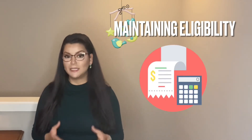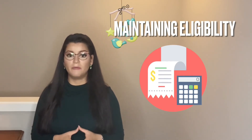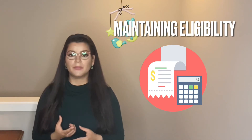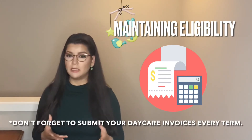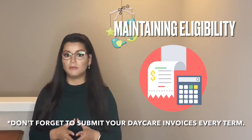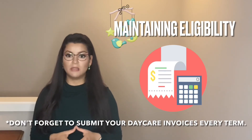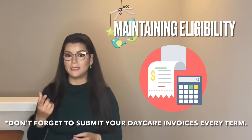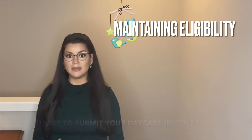Most likely you'll also be required to submit regular statements for the period of time you are applying for the child care grant. Typically, if school is not in session, you can't receive child care money from your school, so they want to see those invoices to make sure the dates fall within the school terms when you will be attending classes.